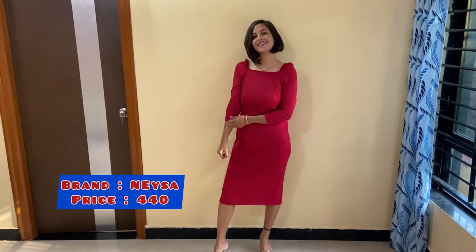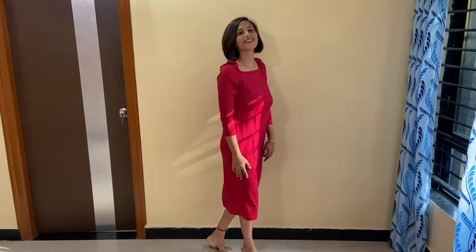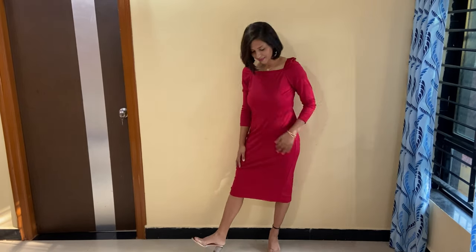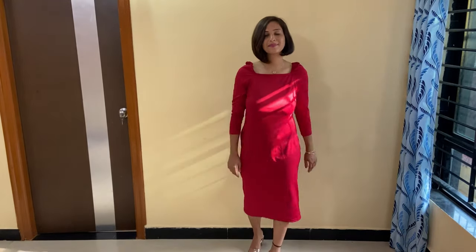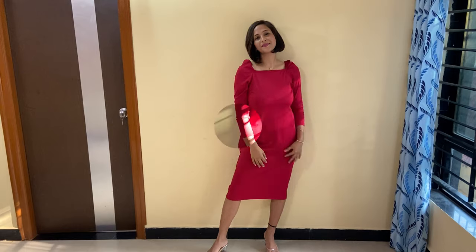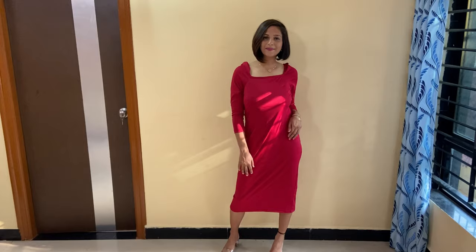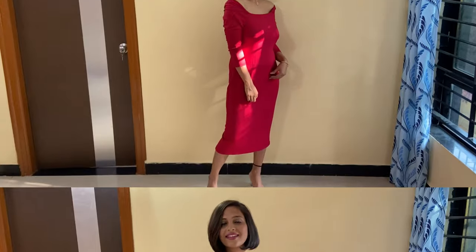The next dress I am going to share with you is this maroon dress. You can wear it off shoulder or normal, and the sleeves are a little puffy. This dress is my favorite dress — it looks very expensive but it is not expensive, it is under 500. The fitting and everything is perfect. If you need a party wear dress at a reasonable price, I highly recommend it. You will also get it in navy blue color.